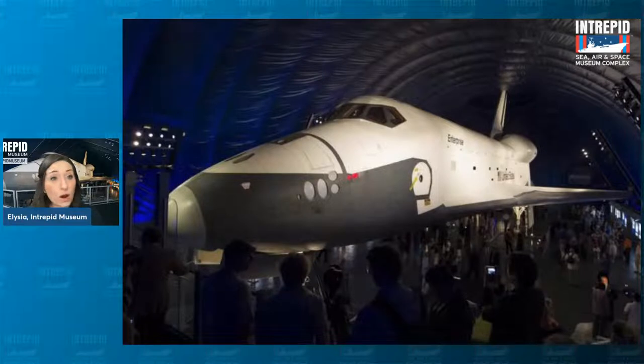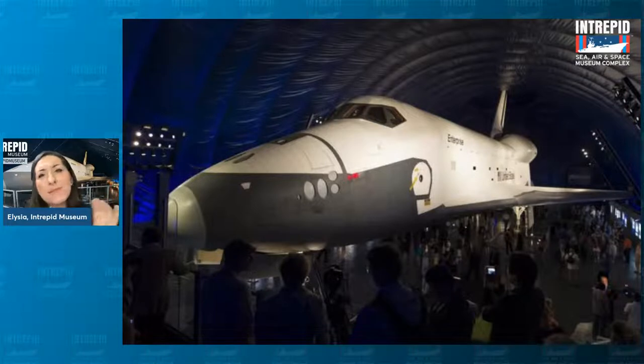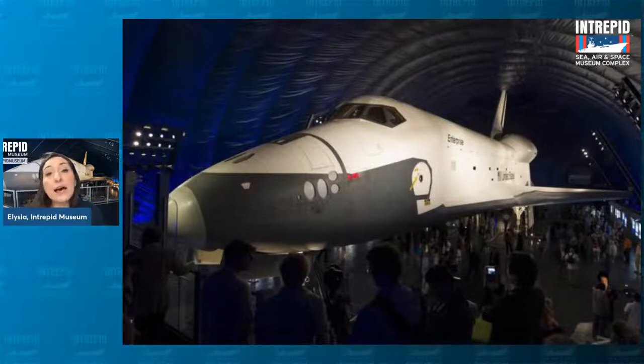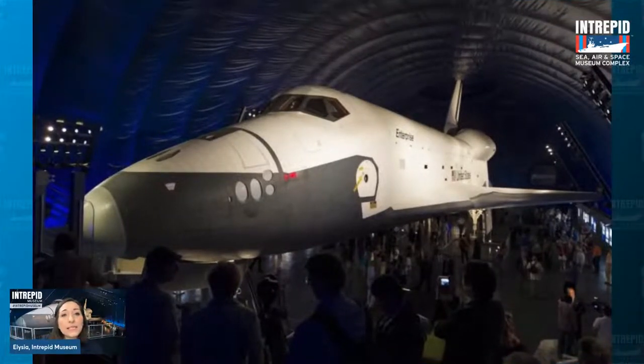The shuttle had a very big payload bay in the back — kind of like the trunk of a car or the back of a big truck. That payload bay was there to store large pieces of equipment like satellites and telescopes. Looking at this picture, you can see where the payload bay starts — right behind the cockpit window going all the way back to the rounded engine part. The majority of the space shuttle Enterprise is actually empty, believe it or not.